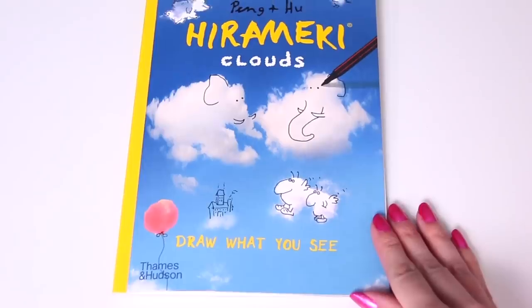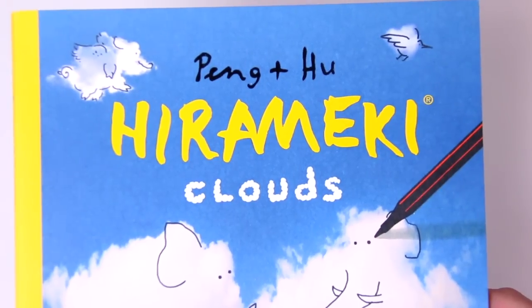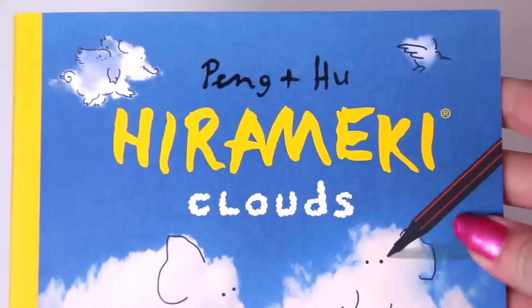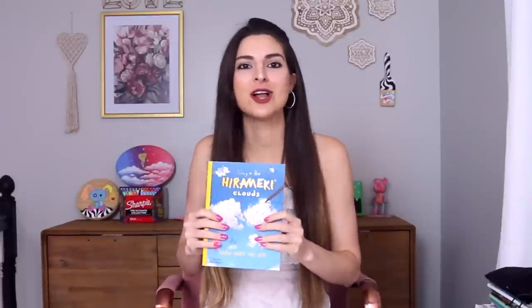Hi everyone, today I am going to be doing a super relaxing video — we're going to be drawing in the clouds. This is the Hiramaki Clouds book in the Draw What You See series by Peng and Hu. The publisher is Thames and Hudson. I think this is such a cool idea — how many times have you looked up at the sky and thought that cloud looks like a dragon, or a duck, or a cat? I've seen many cats in the sky.